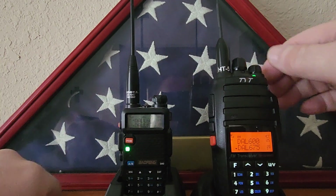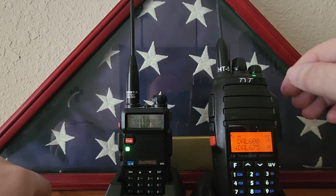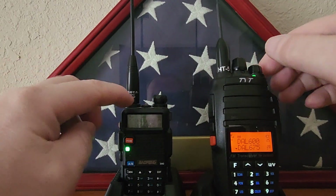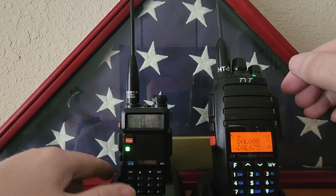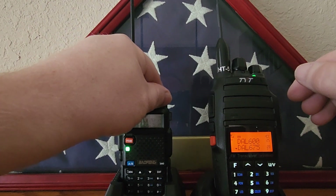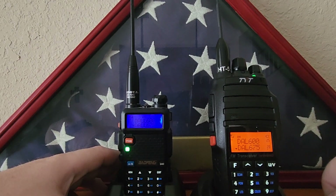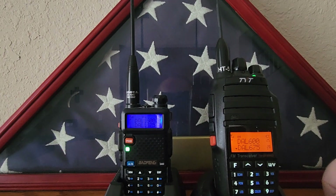On the way home there were a lot of drunk drivers — you could tell they were weaving in and out of lanes. But it goes to show that you can use a $20 HT with a commercially tuned antenna and reach the repeater. I was on a high rise coming home, and obviously a lot of people were coming out of New Orleans, probably partying down Bourbon Street.